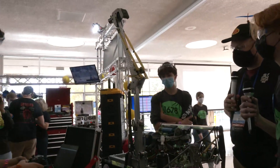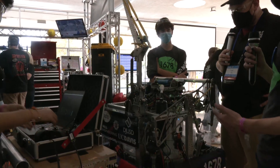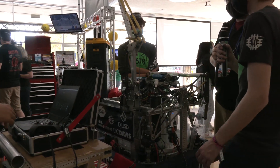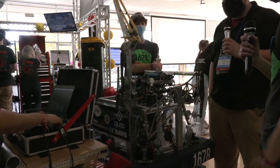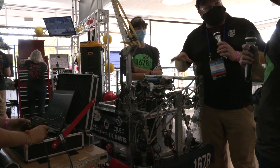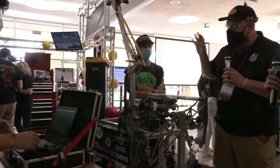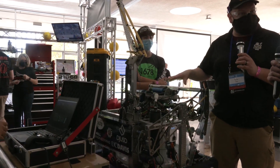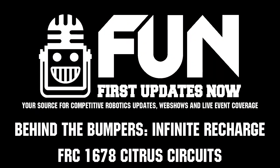We don't have to worry about our motor driving it up — we just have to release the string a certain amount and it just goes up however much we want. Well, Citrus Circuits, thank you so much for taking the time to tell us about this robot. Making amazing machines every single year. Can't wait to see how this works at Chessy Champs and looking forward to future seasons with your team. Thanks a lot for taking the time.